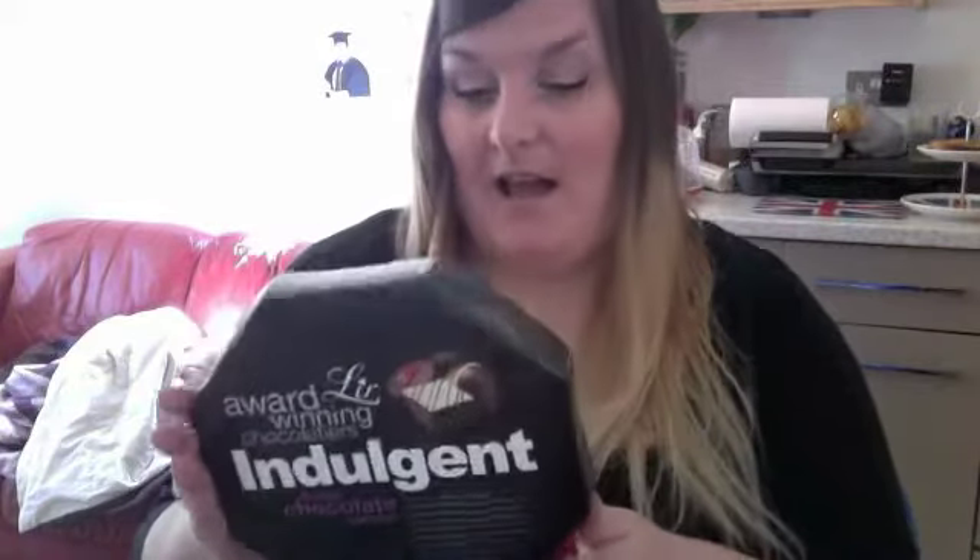Now he's rolling on the floor. I got a box of chocolates — I think this is from one of my sisters.